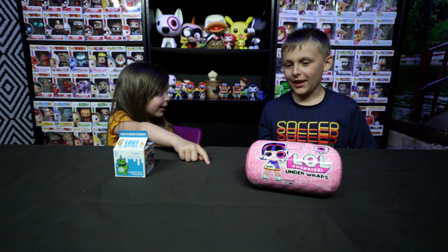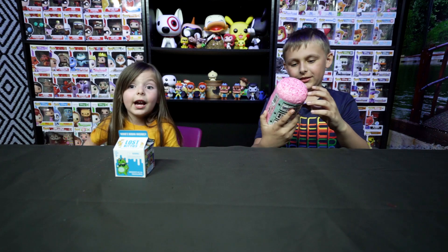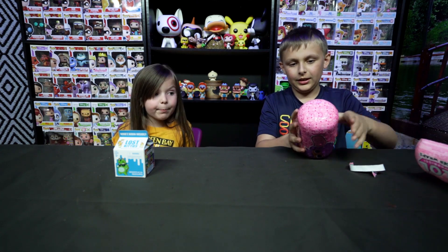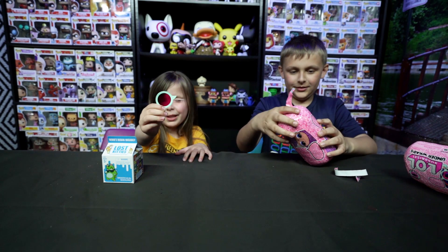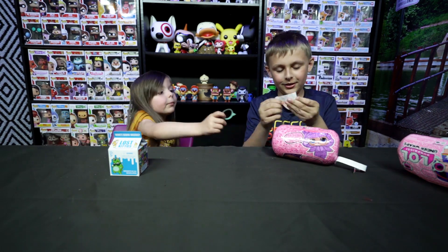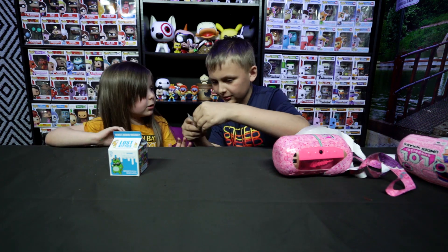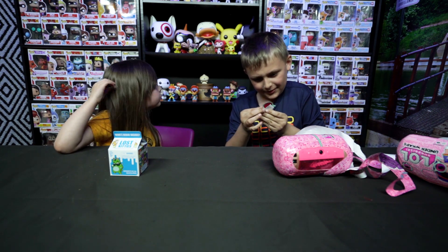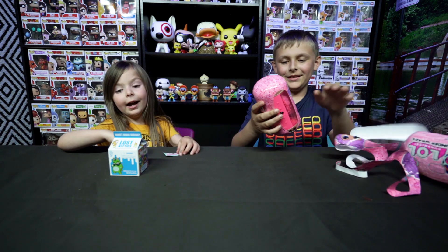What do you want to open first? The LOL! So that's the LOL Under Wraps. I already have two of them — do you remember what the names are? One of them is named Big City BB. Here's your magnifying glass. You're all pink. Your clue is... you need to figure that out. I can't read it. It's a person plus a girl at the Egyptian pyramids. At the Egyptian pyramids — that's the clue.